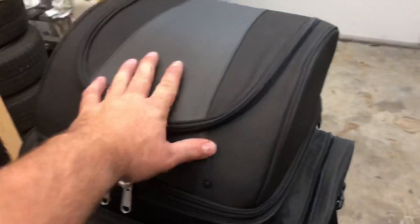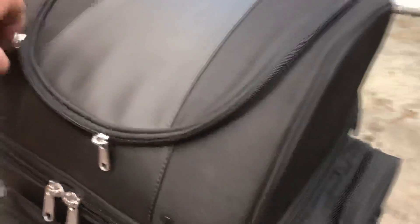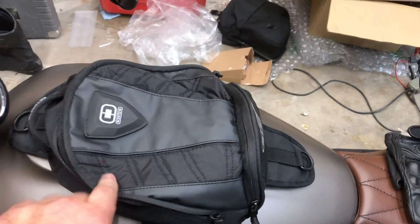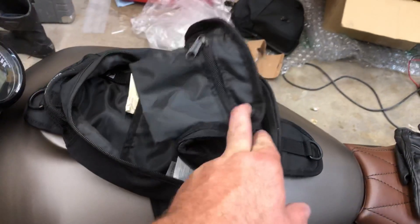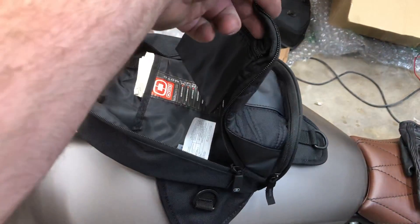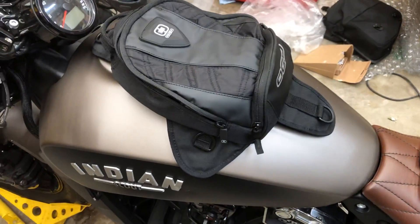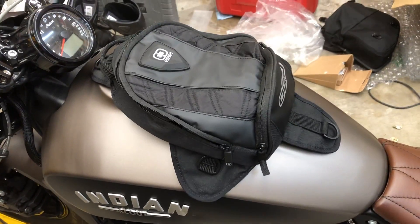I'll keep my clothes in the sissy bar bag, camera gear, maybe some extra visors. And the tank bag — I'll keep my sunglasses in there, some extra bills and cash for toll roads, a bottle of water, something like that. Haven't used that tank bag before, but we'll give it a go.